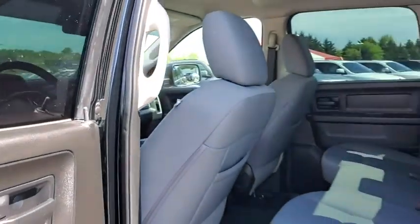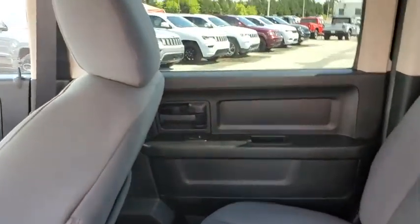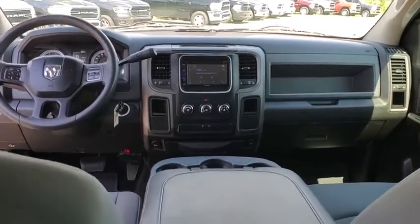Power windows, tachometer, Sirius satellite radio, brake assist, tilt steering wheel, speed control, front wheel independent suspension, radio data system, low tire pressure warning, four-piece floor mat set.